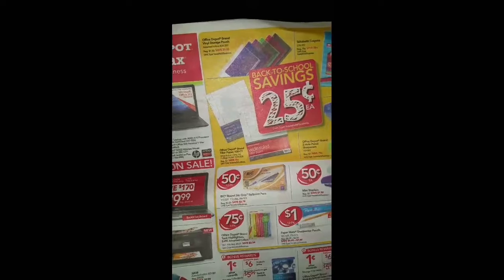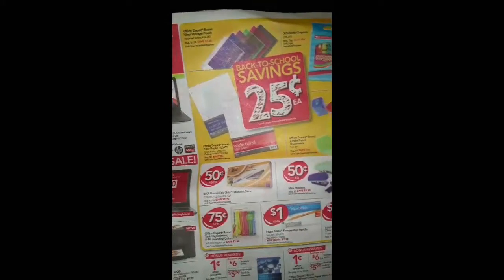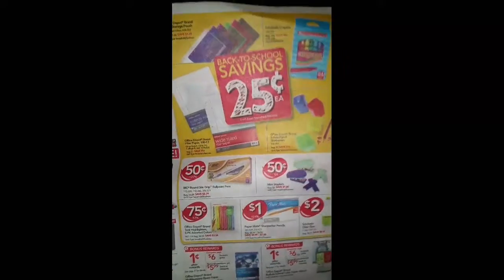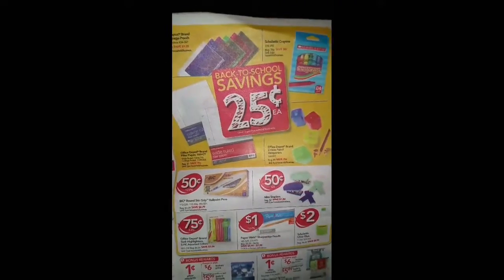Hello, this is Portia and welcome back to my channel. This is my Office Depot slash Office Max haul. They had some really good deals here, and I'm going to go ahead and break everything down so you guys can see exactly what I got.